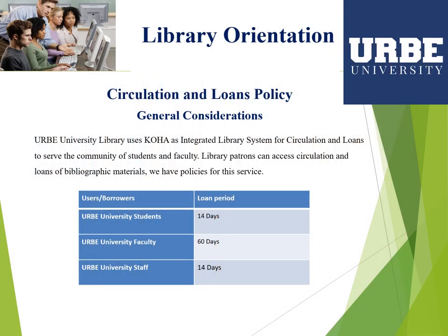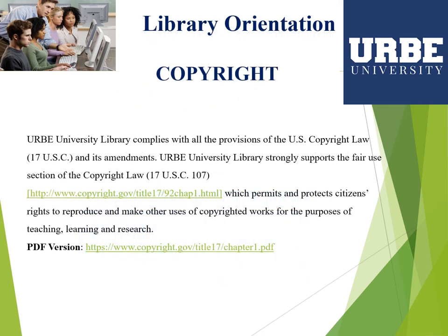We use KOHA as an integrated library system for circulation and loans to serve the community of students and faculty. Library patrons can access circulation and loans of bibliographic materials. We have policies for this service — the loan period for students is 14 days and for faculty, 60 days. The library also complies with all provisions of the U.S. copyright law and its amendments, and strongly supports the fair use section of the copyright law.